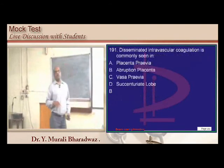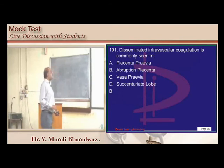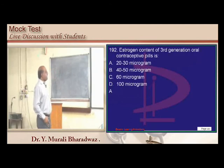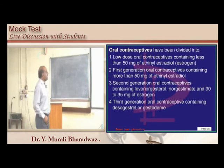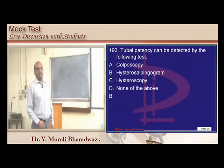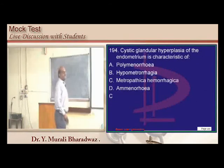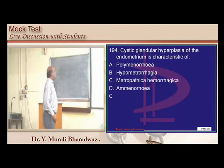DIC is very common in abruptio placentae — know the differences between painful and painless bleeding. First-generation OCPs contain more than 50 mcg of ethinyl estradiol; second-generation 30 to 35 mcg; third-generation contains desogestrel and gestodene. Hysterosalpingogram can help assess tubal patency.